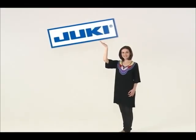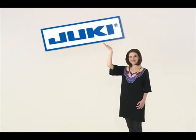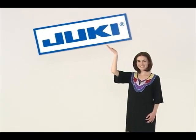Juki, a leading sewing machine manufacturer and supplier, proudly introduces a revolutionary home sewing machine, the Xseed.